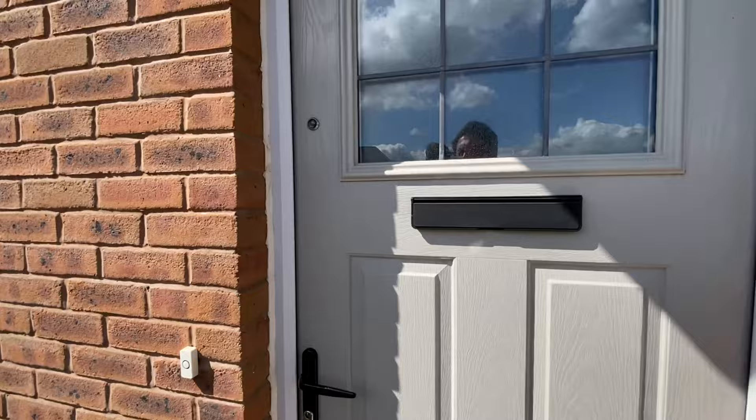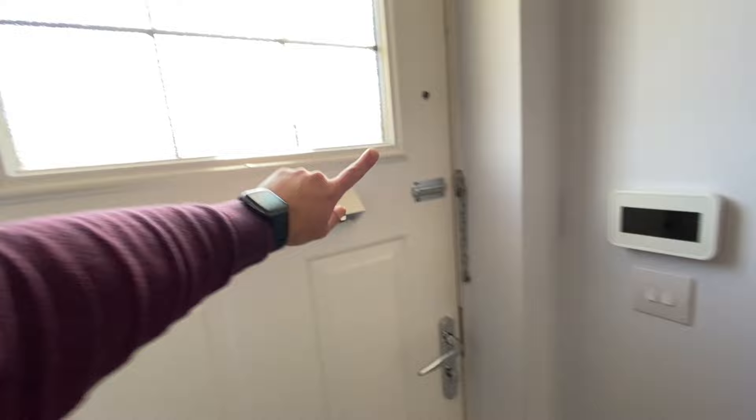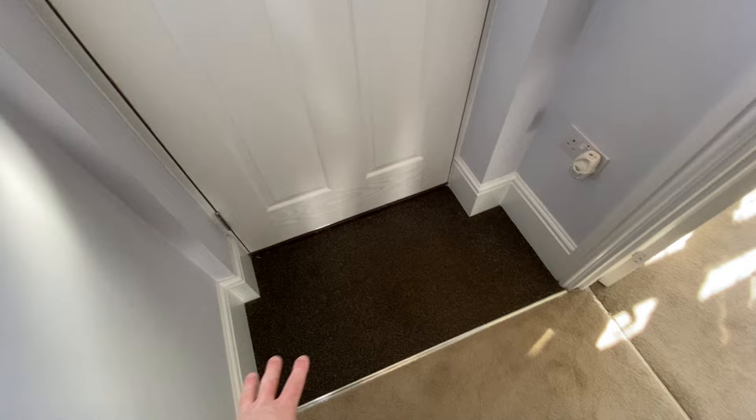We are now going into the Warwick, which is a three-bedroom detached Red Row home. We can see a beautiful door with a security lock, a security letterbox, and a doormat.